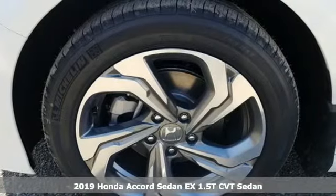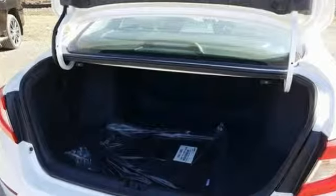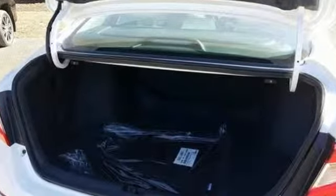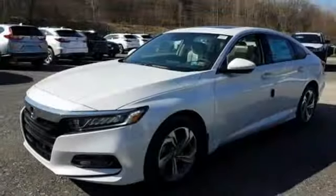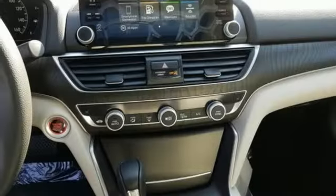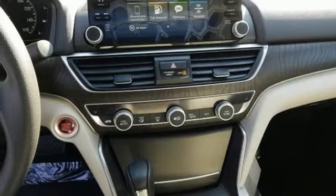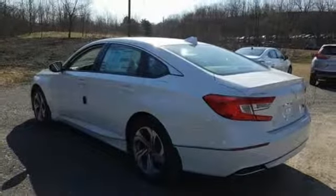It boasts an impressive list of features like these: streaming audio, power heated mirrors, dual zone climate control, doors and push button start proximity key, front heated bucket seats, continuously variable automatic transmission, power sliding and tilting sunroof, gas pressurized shocks, and intercooled turbo inline four-cylinder engine.